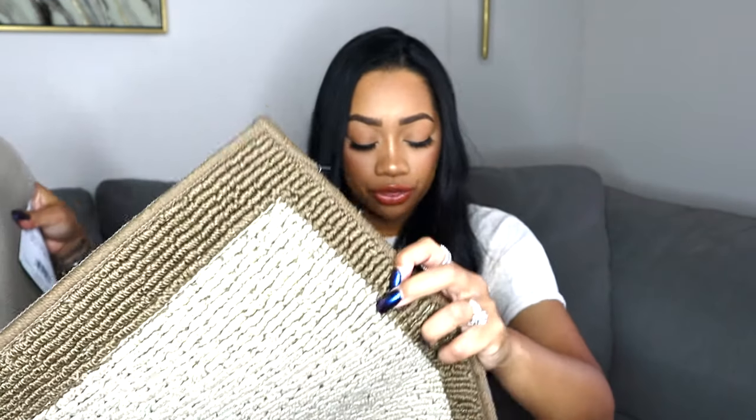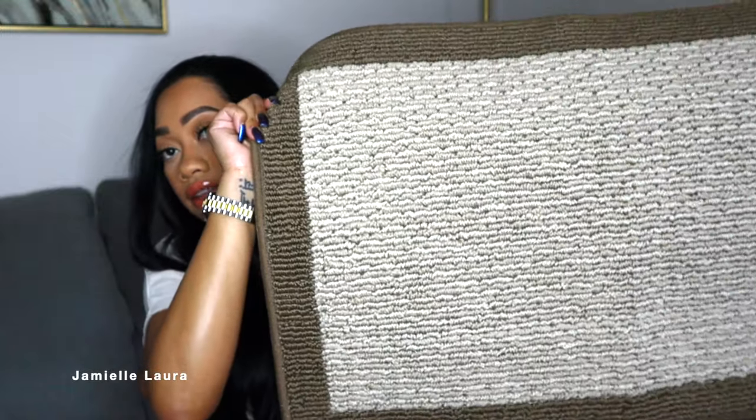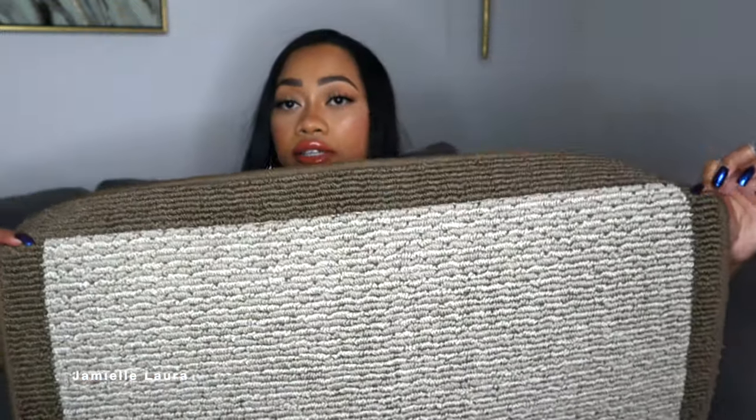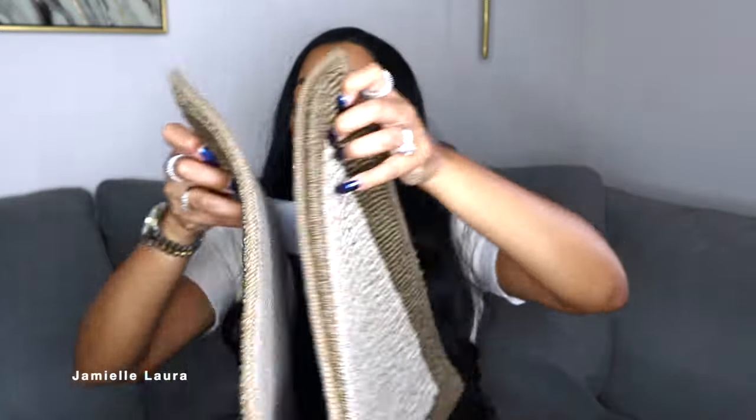I also got two rugs from Target — I like having rugs in the kitchen in front of the stove and in front of the sink. These are by the brand Threshold at Target. They have a darker brown trim around them and a beige color in the middle — a very simple pattern that goes perfectly with my theme. These accent rugs were $9.99 each. I love them so much.